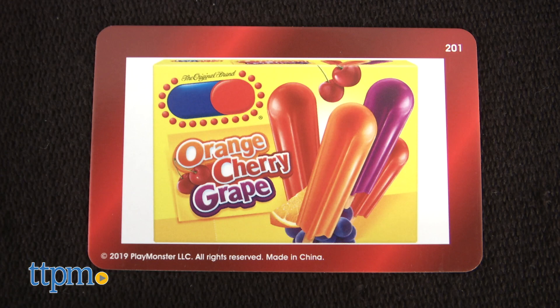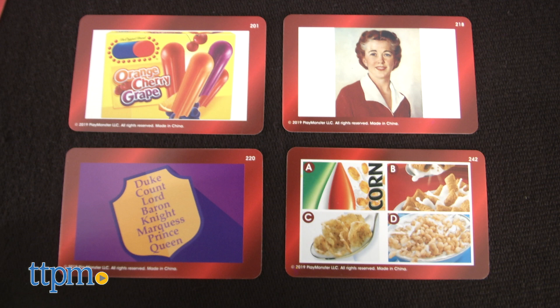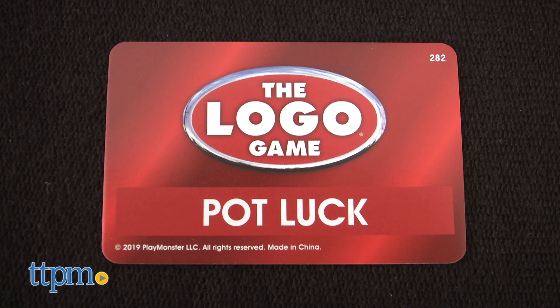There are three kinds of question cards: picture cards with a picture that the question relates to, potluck cards which feature general knowledge logo questions, and common theme cards in which all the answers have a common theme.